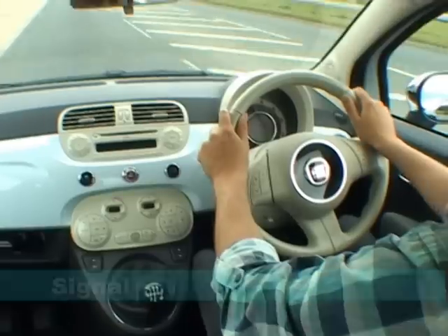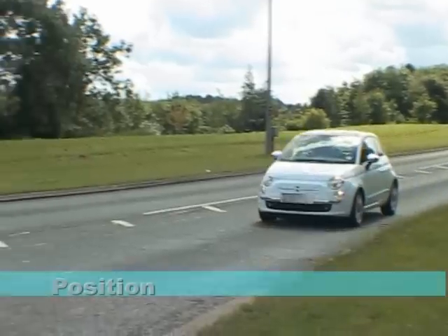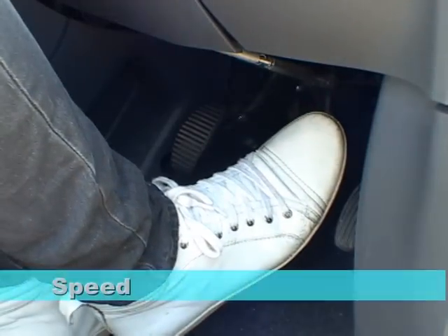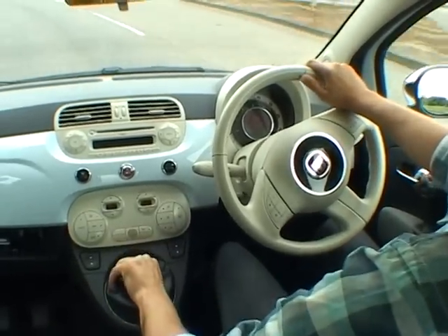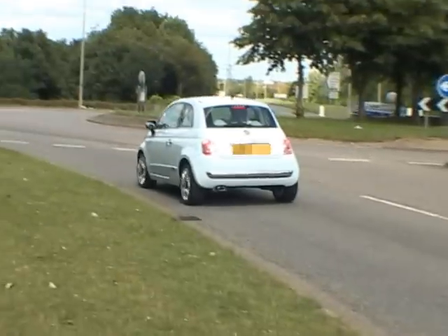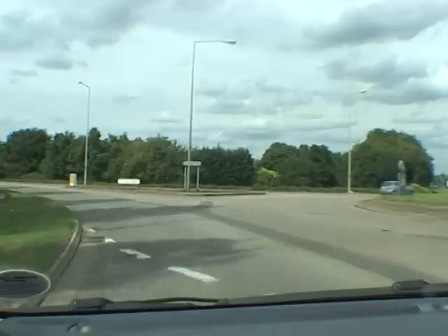Mirrors — interior and exterior left. Signal left on approach. Position in the left lane and follow the curve around. Speed and gear will depend on whether it's safe to move out onto the roundabout — be prepared to stop. Look — give way to the right. Always check your mirror as you move away.